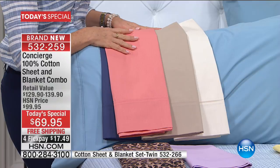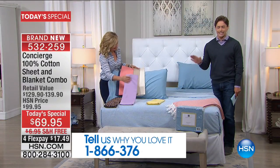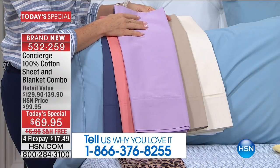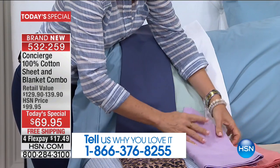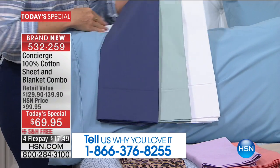If you're a lover of Concierge Collection, call and thank this woman right here for a special like this today — we've never done anything like this in bedding before. It's a one-day-only buy for everybody to refresh, redo, and restock an entire bed. Concierge Collection is an exclusive brand here at HSN, and we do things that you just don't see at retail, and this is a big one.